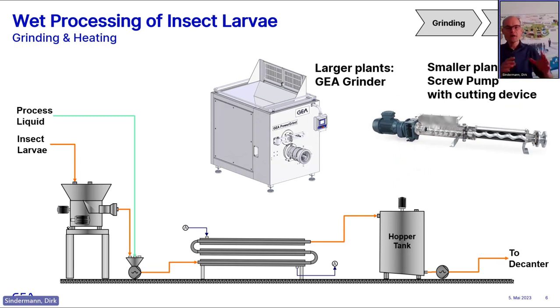After devitalization, we go to the next stage. We also produce grinders where we can cut the particle size. For smaller plants, our grinders might be a little too large, so we also scan the market for alternatives. We found a German supplier building pumps with a cutting device that has the same effect as a grinder. You cannot do that for larger capacities — five tons plus or four tons plus per hour — but for smaller ones, there are really alternatives available.